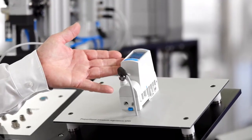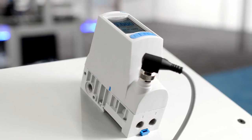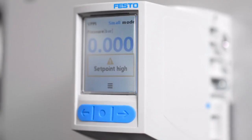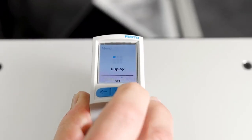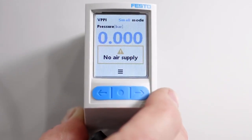The VPPI proportional valve is direct operated for a fast response time. Low friction drive inside to ensure high repeatability. Low noise to implement the valve also in testing or lab applications. The proportional valve works from vacuum up to 12 bar. And last but not least, we have a full graphic display to show you values like setpoint, actual value, and also diagnostic information.